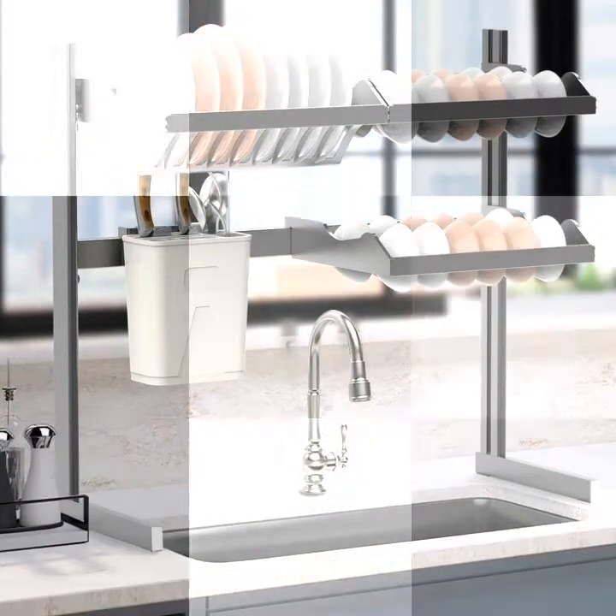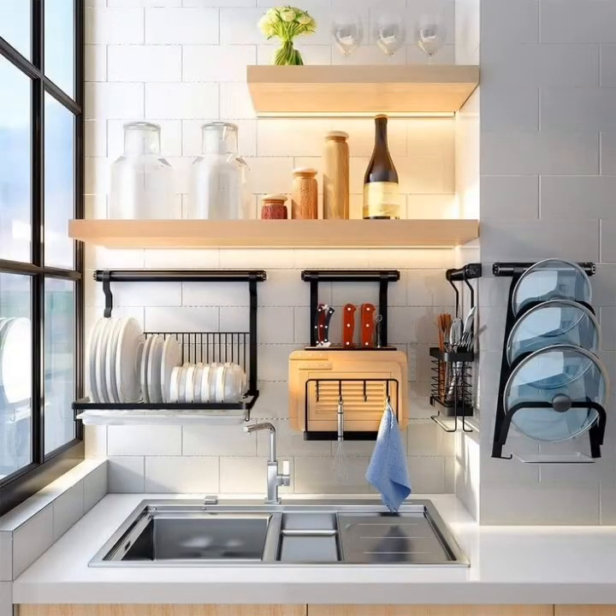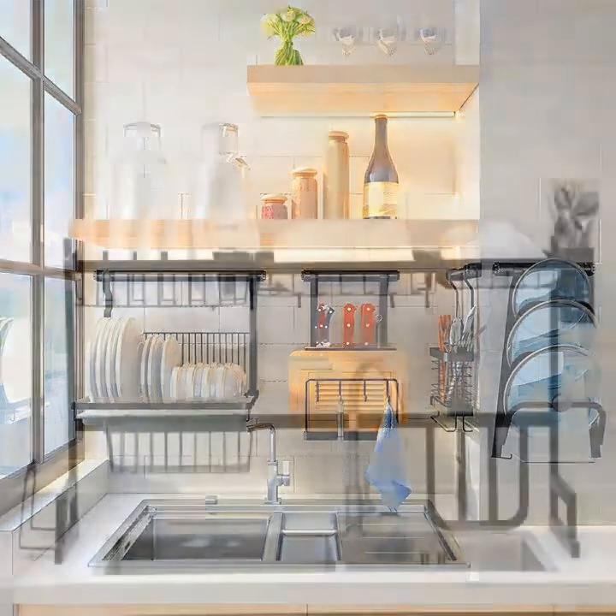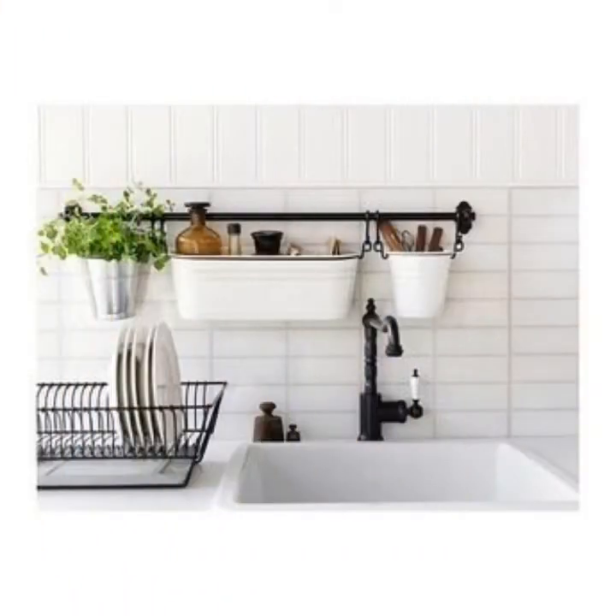However, not everyone owns a duplex house. This does not mean that one cannot still have a kitchen sink. See here for compact sink design ideas for small kitchens, if you love the latest sink designs.